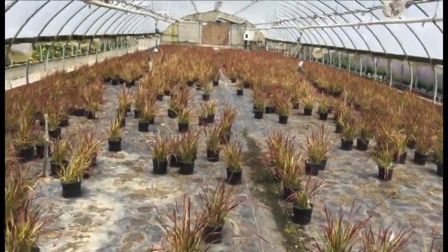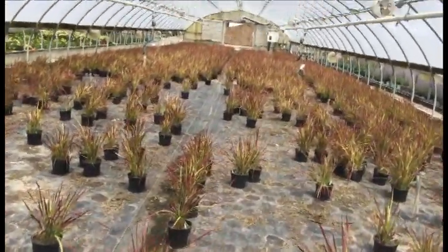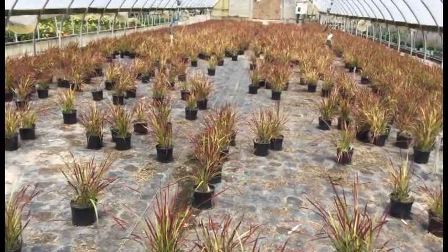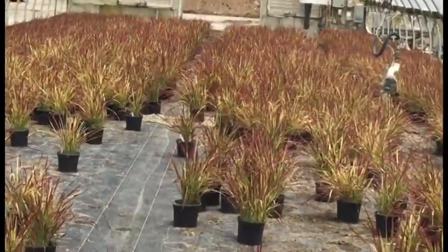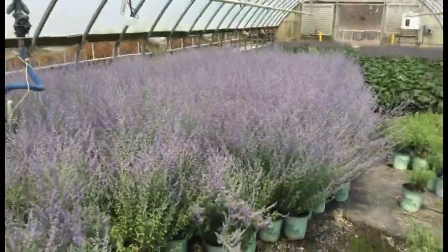Here we're looking at the Red Baron, or Japanese Blood Grass. Lots of these still available and still looking awesome, as I've mentioned in every single video. Red tips, green bottoms, nice size — these things look great. Bring them on in, take a look at that crop: nice and consistent.